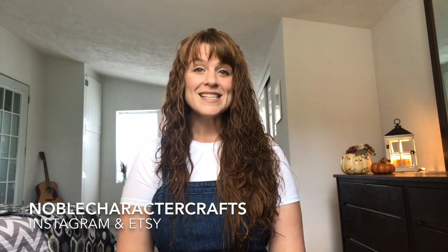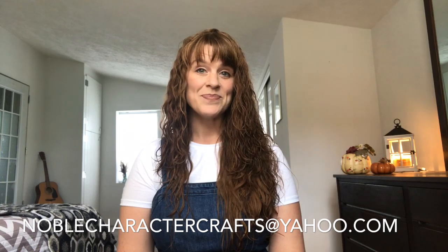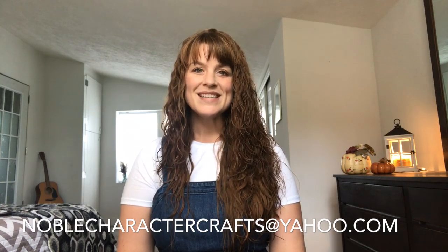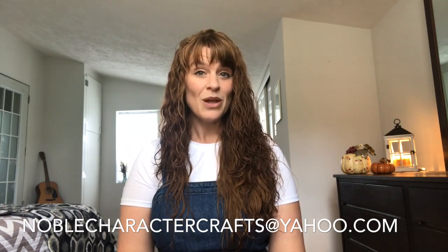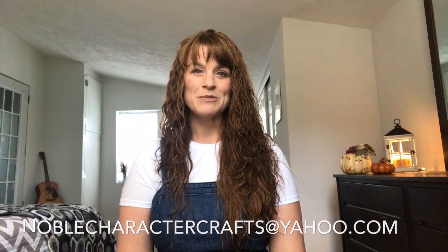You can find me online on Instagram and Etsy at noblecharactercrafts, and you can also get in contact with me through my email at noblecharactercrafts@yahoo.com. I will have links to the places that you can find me in the description box below, as well as the show notes for this episode.